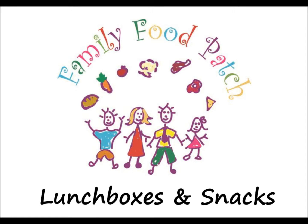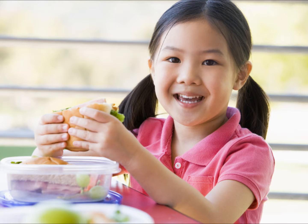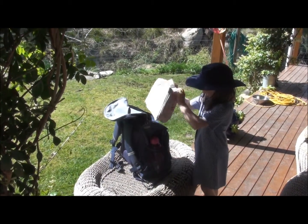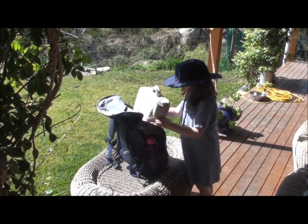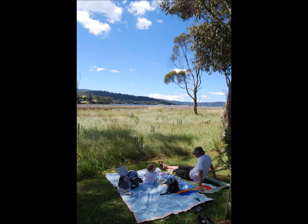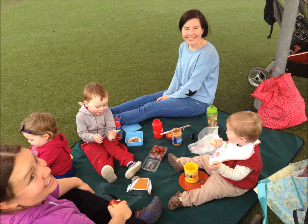Family food patch — lunch boxes and snacks. Children's lunch boxes can sometimes feel like a challenge for parents and carers, whether it's for a school packed lunch or out and about on the go. Lunch provides about one quarter of a child's nutrition for the day, and a healthy lunch includes foods from five everyday food groups.